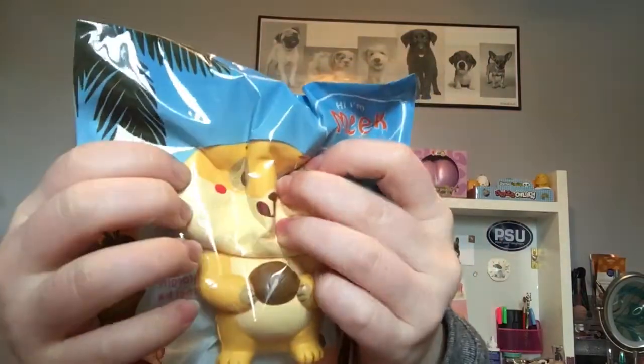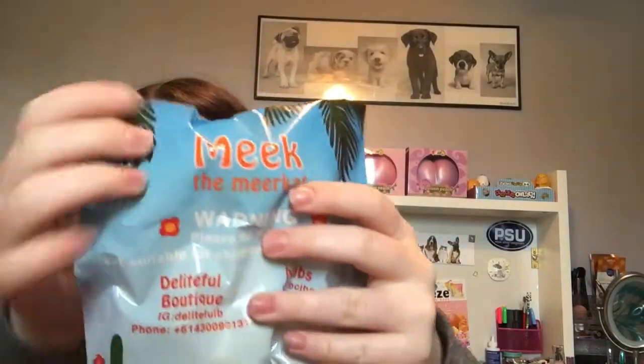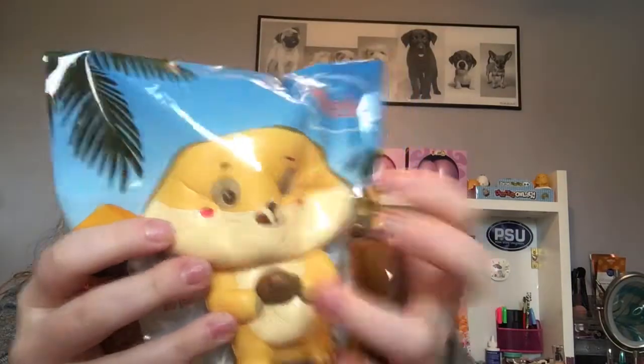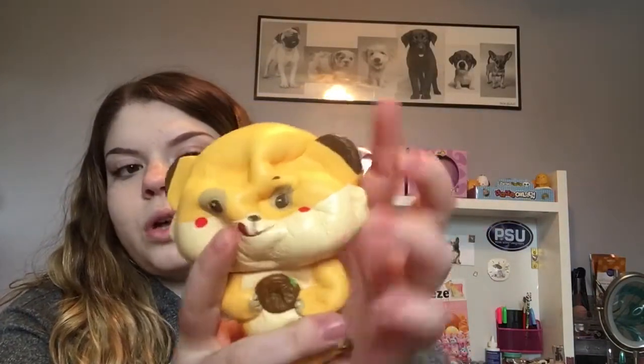I'm going to show you guys this amazing extra I got. Oh my gosh, Delightful Boutique gave me one as an extra. I'm so happy I did not buy this — I've thought about buying this so many different times, I've had it in my cart. Oh my gosh, look at Little Meek. It's so soft. I can't believe this was an extra. I'm honestly so thankful.